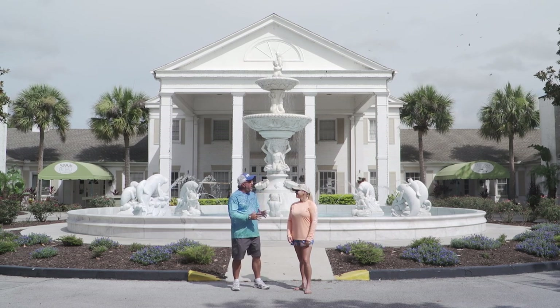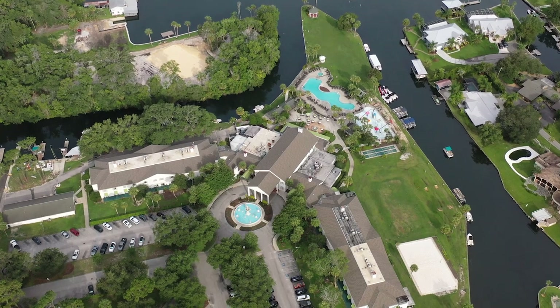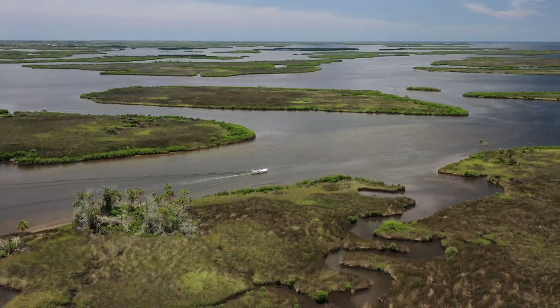We just arrived at the Plantation on Crystal River, and this is a beautiful facility that has everything you need for a boating vacation all on site. We just got here, we're going to take a look around at the property, because there's a lot to look at here, and we're going to probably jump on a boat here in not too long and go see what the water looks like as well.